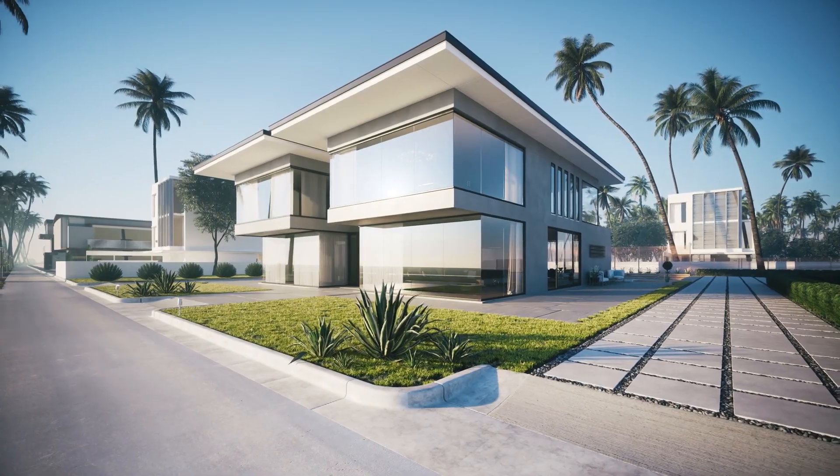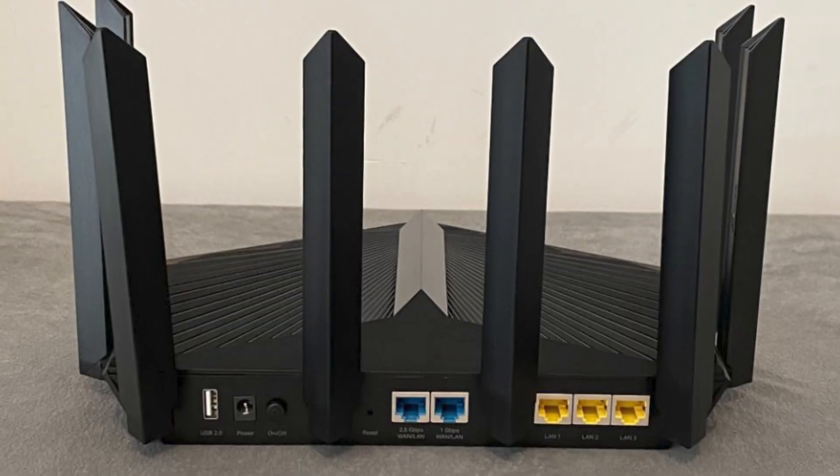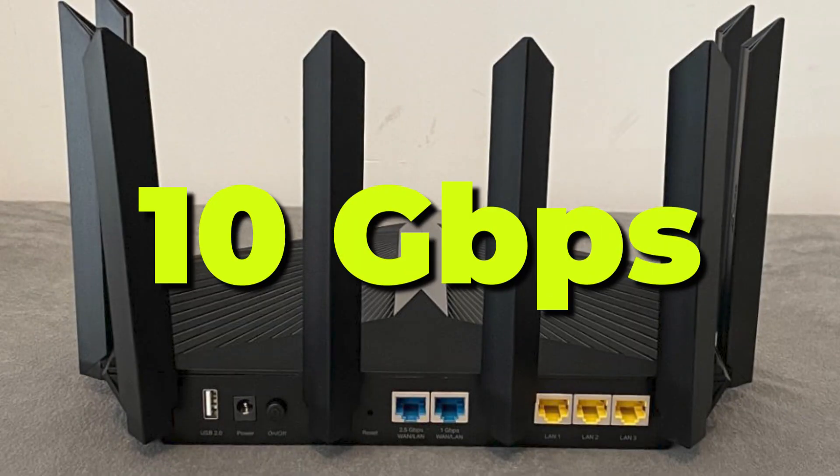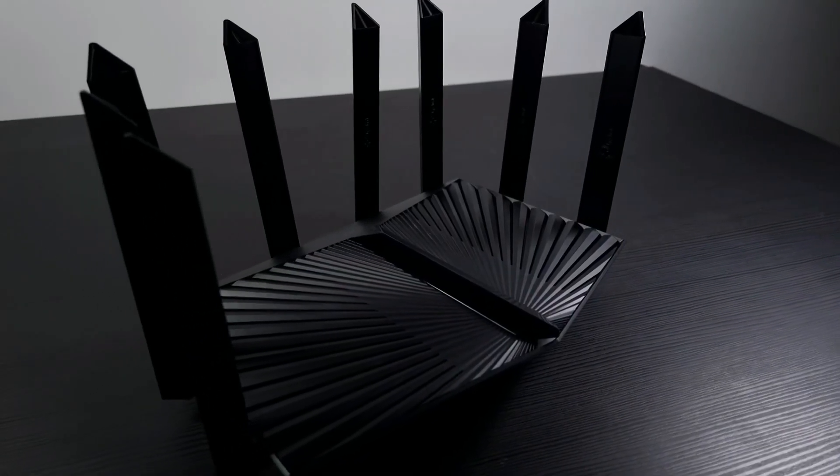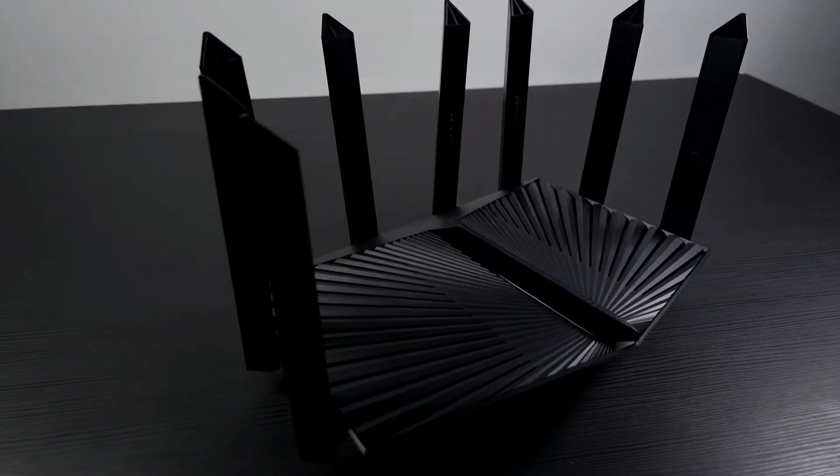From indoors to the backyard, the Archer AX90 delivers breathtaking speeds of 10 gigabits per second. So enjoy smooth Wi-Fi and don't worry about Wi-Fi interference in a complicated network environment.